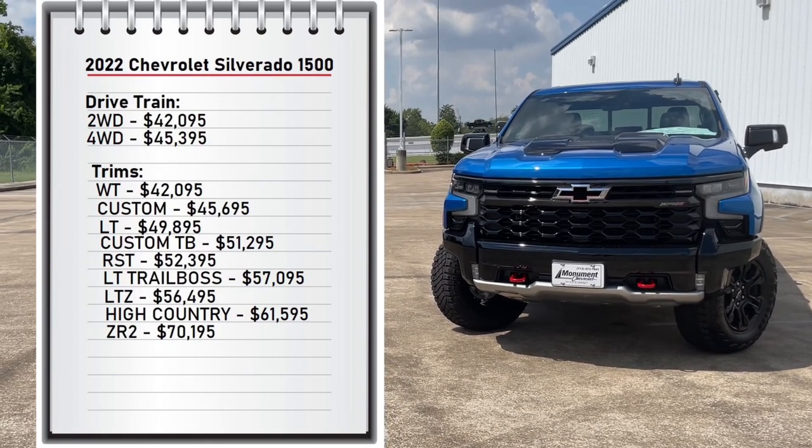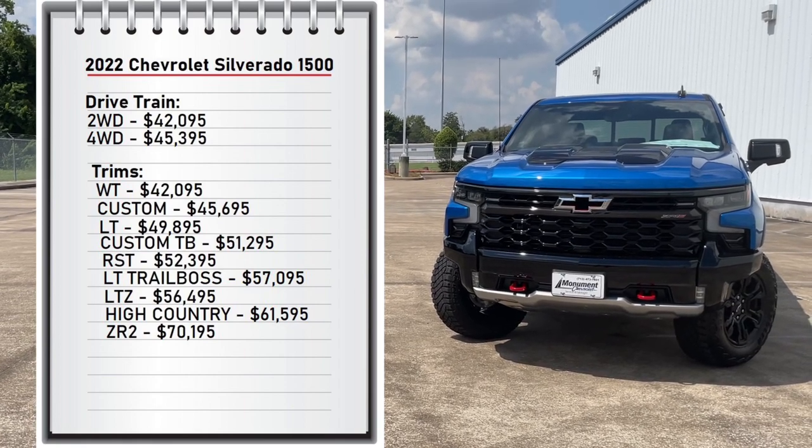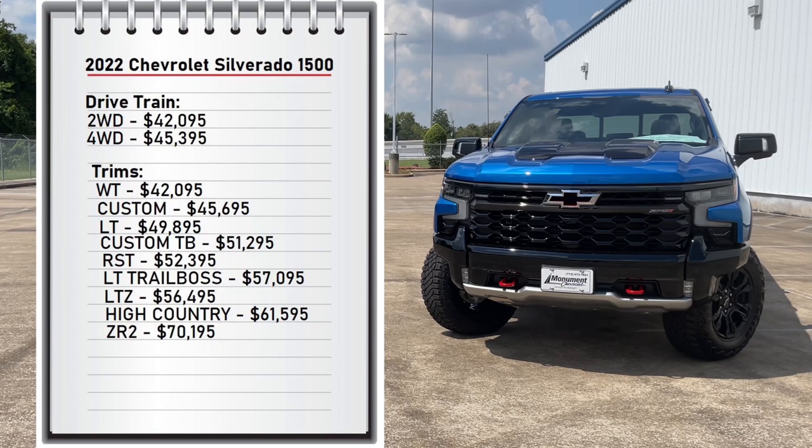The two-wheel drive starts at $42,000 and the four-wheel drive starts at $45,395. It comes with nine available trims — the base model work truck starts at $42,000 and goes all the way up to $70,195 for my tester, the ZR2 trim.